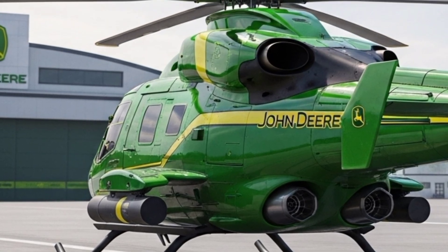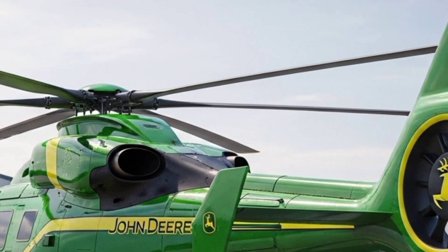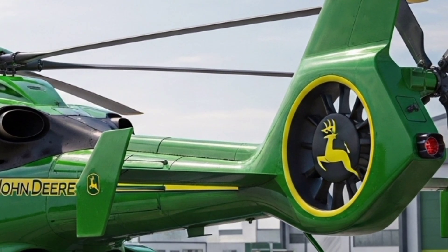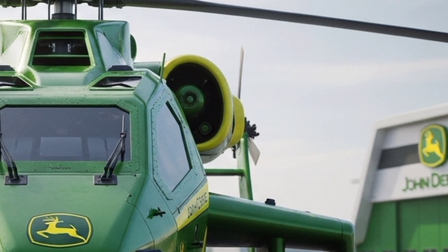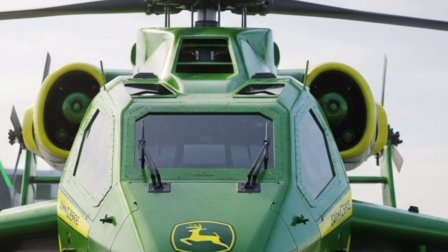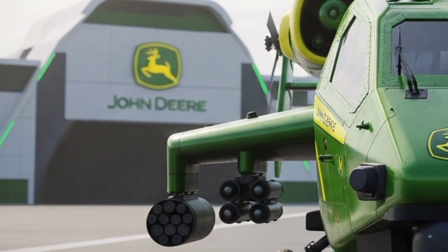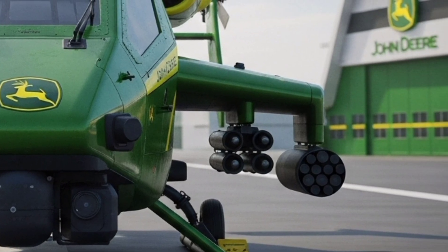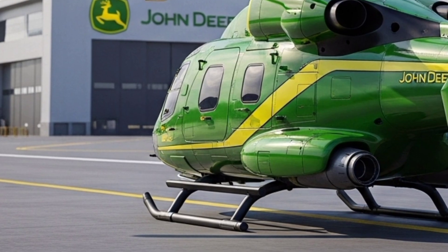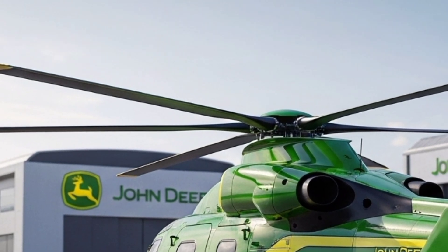But what's truly revolutionary is its adaptability. John Deere engineered the Viper with modular payload systems. In one configuration, it can be a cargo hauler capable of lifting several tons of supplies into remote locations. Switch modules, and it transforms into a medical evacuation platform with autonomous stabilization technology to ensure patients remain steady even in turbulent flight. For agriculture, it can carry precision sprayers and LiDAR-based crop scanners, allowing farmers to manage vast fields from the sky with an efficiency never seen before. It's the helicopter equivalent of a Swiss Army knife, made for multiple worlds of work.